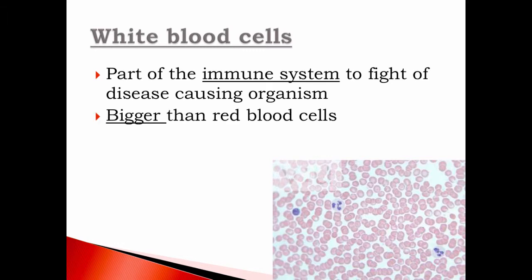White blood cells are part of your immune system — here's another place where two body systems cross — and they help us fight diseases. They're bigger than red blood cells and are also produced in the bone marrow. Think of Osmosis Jones: he's a white blood cell, a cop that fights bad guys — a white blood cell that fights anything that enters our body like germs and viruses.